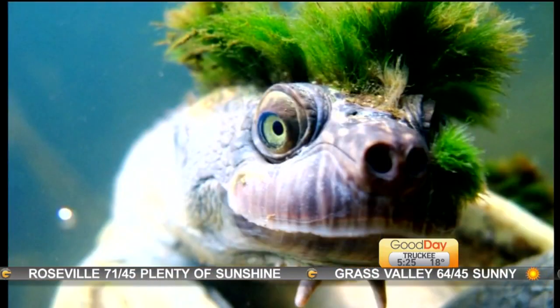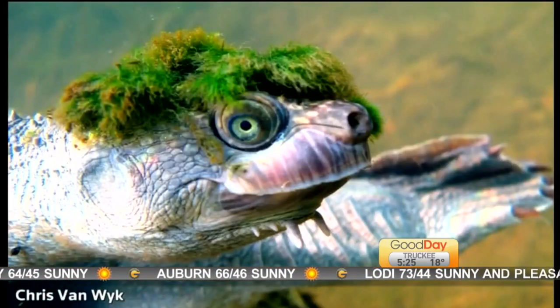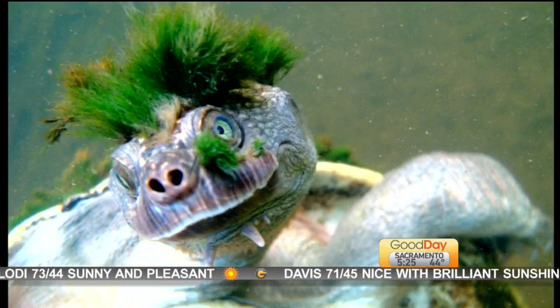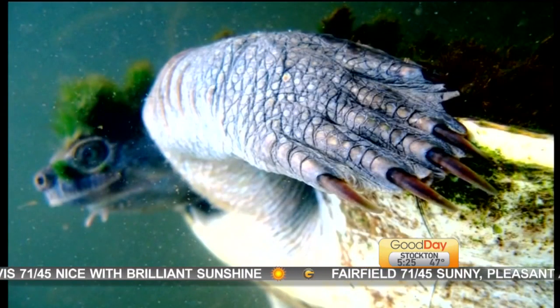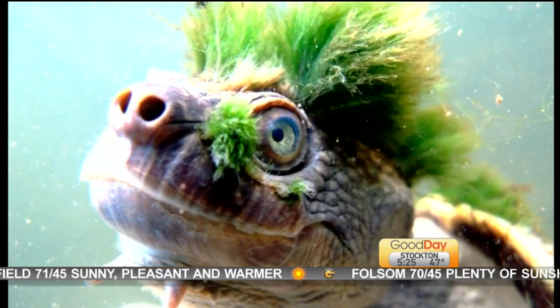It's quite possibly the coolest turtle with a rocking hairdo — but unfortunately it's on the endangered list, so get a look at it while you can, people. The last time somebody was able to photograph this rare animal was back in Australia in 2008. The turtle has a very specific vertical strand of algae sprouting from its head. It also has pointy flesh-like growths from its chin.